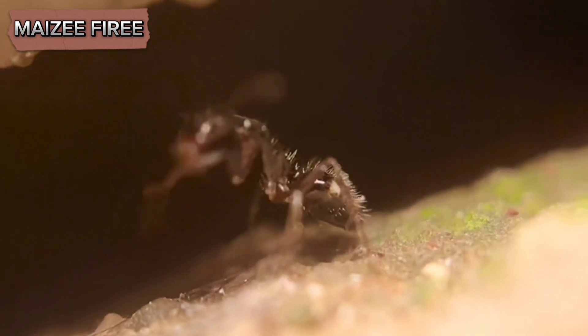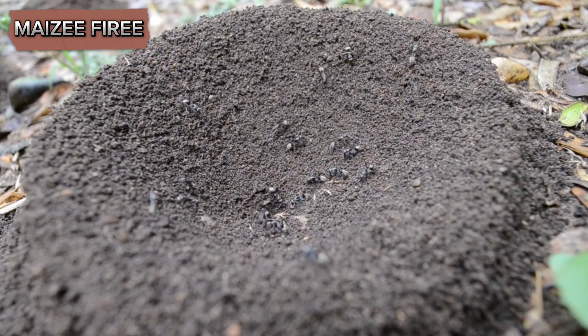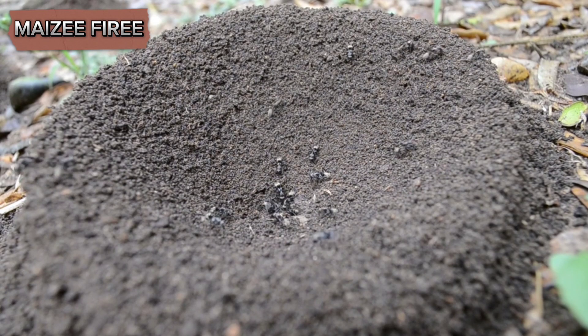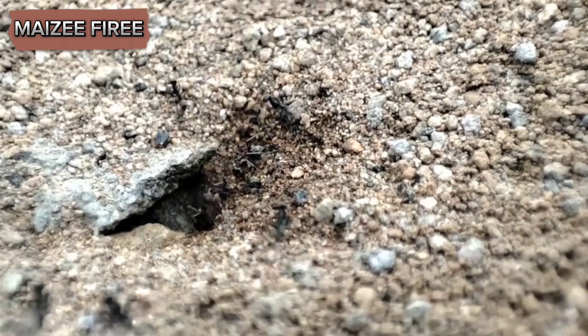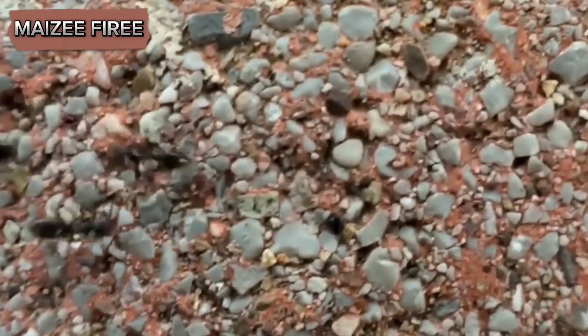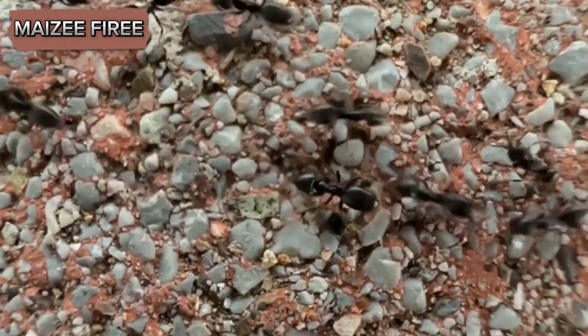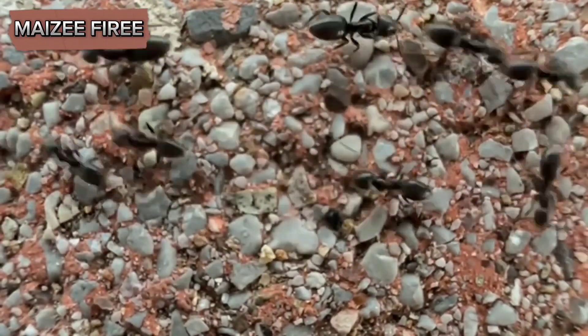Sealing entry points is another effective strategy to prevent ants from entering your home. Inspect your kitchen and other areas of your house for cracks, gaps, and holes where ants might be gaining access. Use caulk or weatherstripping to seal these openings. Pay particular attention to areas around windows, doors, and pipes, as these are common entry points for ants.